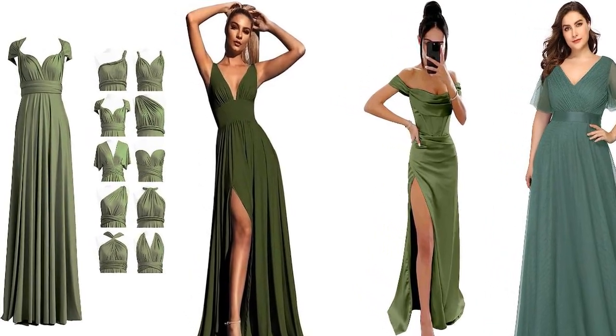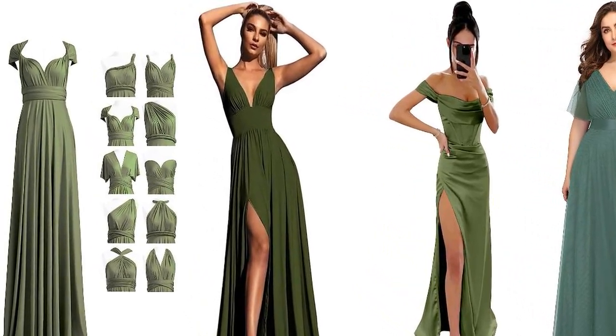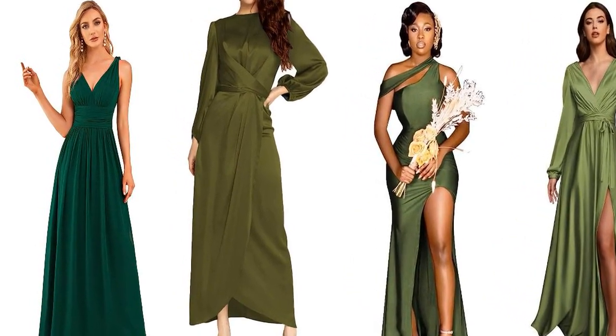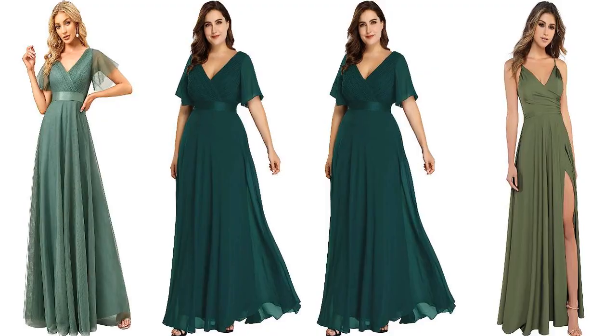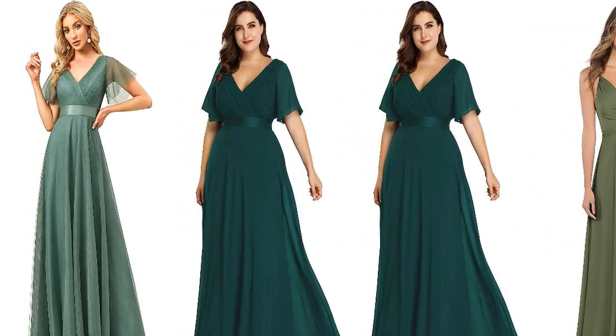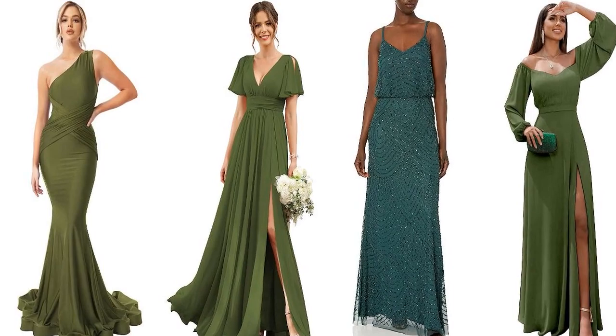Welcome back, fashion enthusiasts. In today's video, we'll be diving into the latest trend for bridesmaid dresses in 2023, the stunning olive green. Get ready to be inspired by this timeless and elegant color choice for your bridal party.